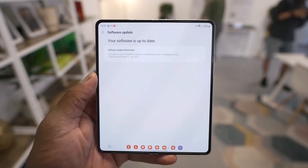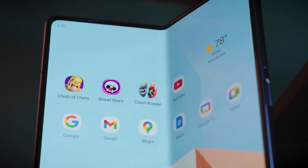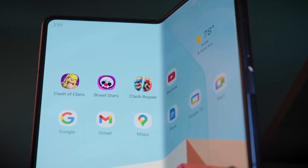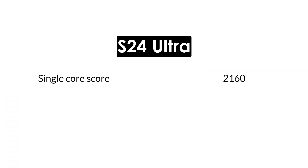Either way, these results look promising. For comparison, the Samsung Galaxy Z Fold 5 averages a single-core score of 1,940 and a multi-core score of 5,119 on Geekbench, so the new model should be a big improvement. In fact, the Galaxy Z Fold 6's latest scores are even better than the Samsung Galaxy S24 Ultra's average scores of 2,160 for single-core and 6,746 for multi-core.